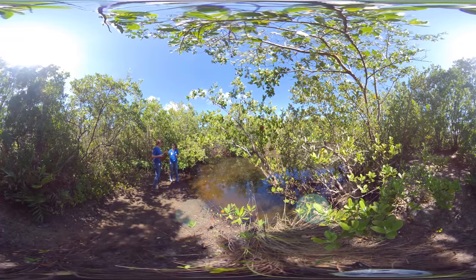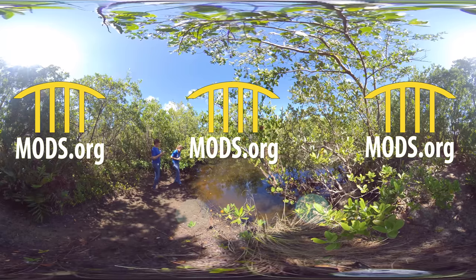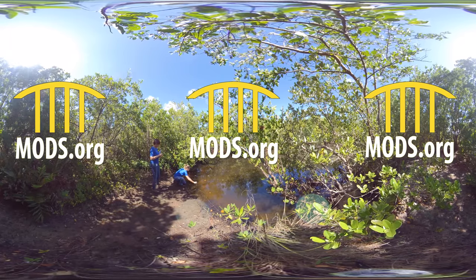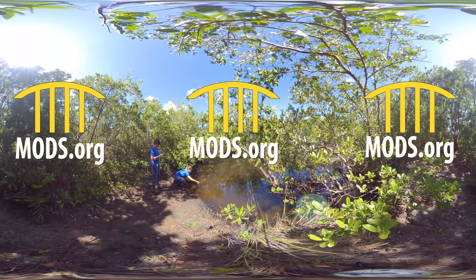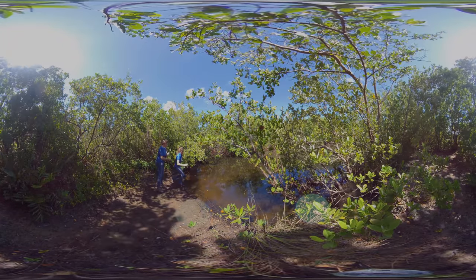To learn more about living responsibly and more environmentally conscious, visit our website at mods.org and get involved in your community. Be sure to swim by MODS to check out the North American River Otter Habitat, Otters at Play. Thanks for watching! See you soon!